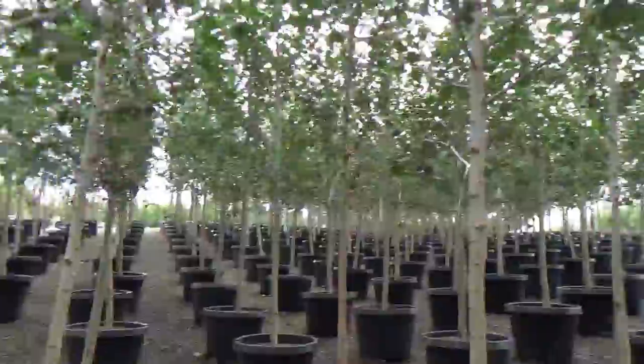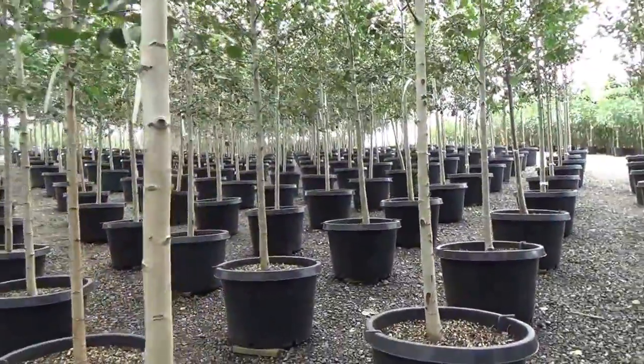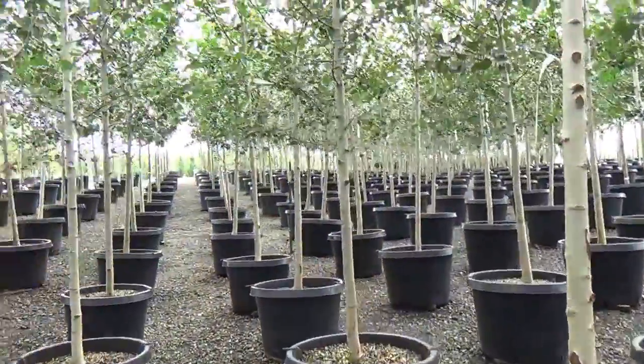They're standing about 12 feet tall — quaking aspens, related to our native aspens. We've also got bunches and bunches of single trunks as well. Quaking aspens grow really well here in Arizona, especially in your backyard.